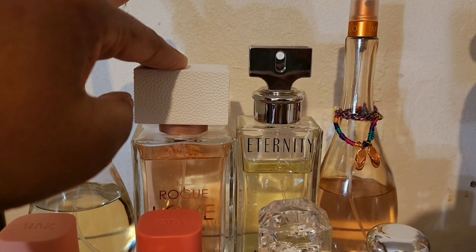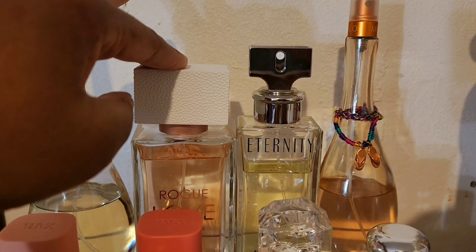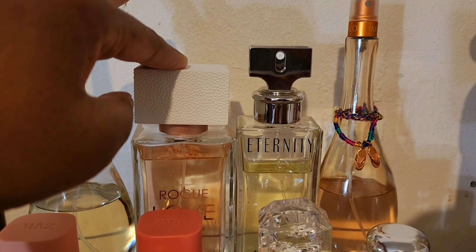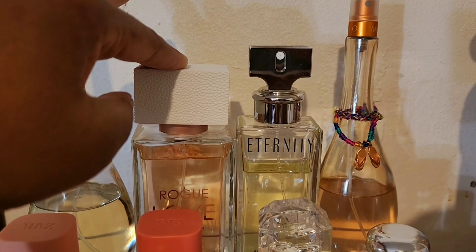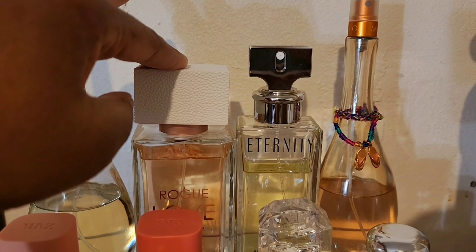This is Ralph Lauren Woman. I don't know why I'm still holding on to this — I do love it, but it smells very similar to Armani's My Way, so I'm not sure why I'm still keeping it. But I can't let it go, I just love this fragrance. I've decluttered some, and I might do a declutter video, but this ain't going nowhere.